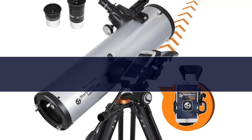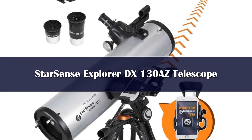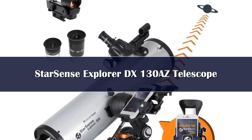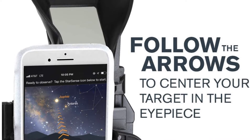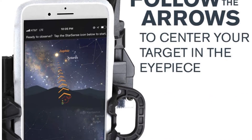Number 5. Computerized go-to telescopes automatically locate night sky objects that a beginner might otherwise struggle to find, but they do still need to be aligned. For beginners, this can be tricky, often involving the use of a smartphone app to navigate the night sky — so why not use the same app to align the telescope?